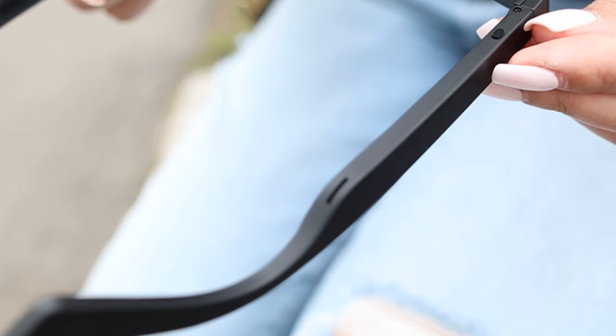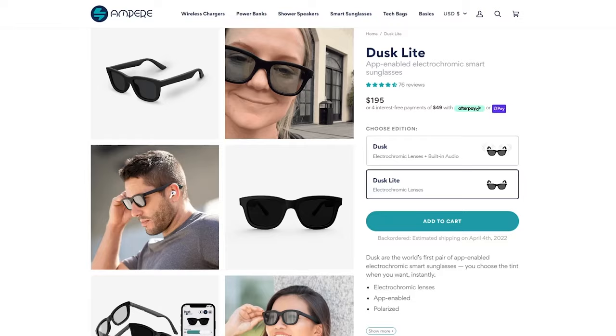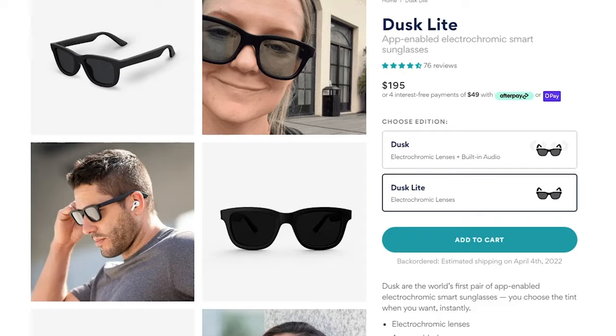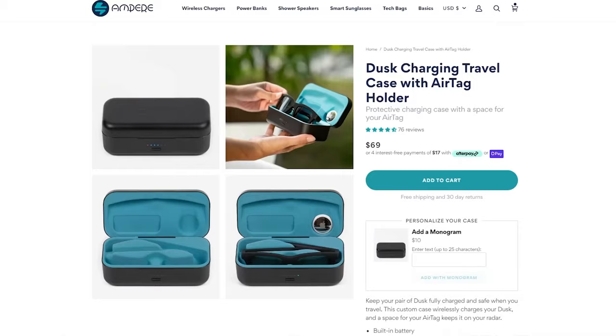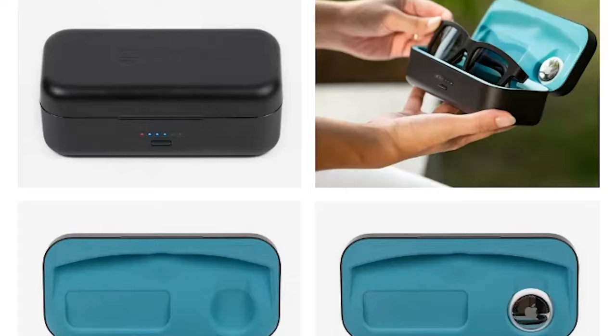Being able to change the tint level is super useful, especially if you're driving when conditions change throughout the day. The Dusk Smart Glasses also have microphones and speakers built in, but the sound quality isn't as good as other smart glasses — the speakers lack bass and don't have very good sound isolation, so others around you might hear your music or calls. Ampere does sell a light version for $195, which doesn't have speakers and microphones but still has the smart tint capability. The Dusks come with a basic soft carrying case, but you can upgrade to a charging travel case with a built-in battery for wireless charging, a USB-C input, and even a built-in space for an AirTag.